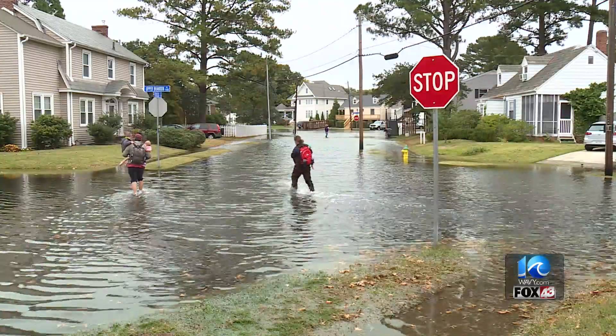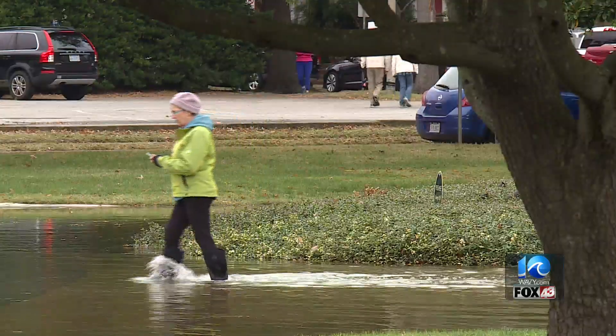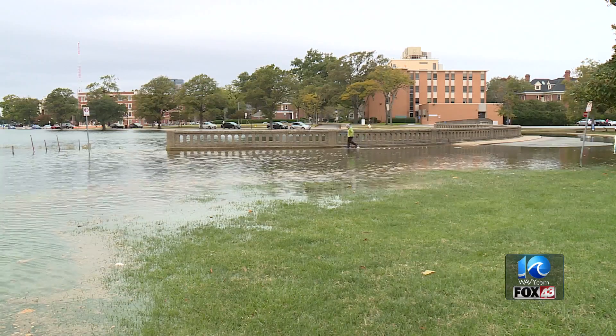Stiles says a lot can be learned from this event. Each year since 2017, when the king tide comes, they host the Catch the King citizen science event where volunteers gather data about flooding.